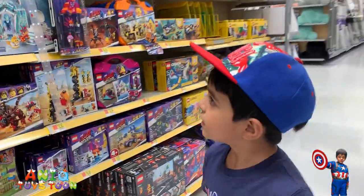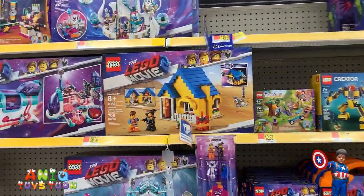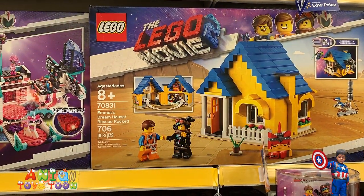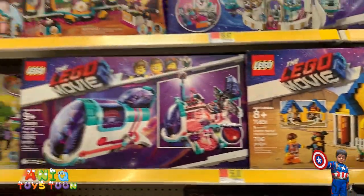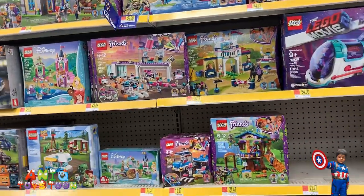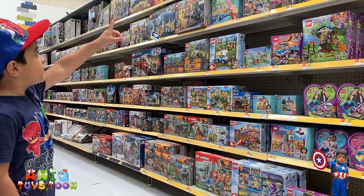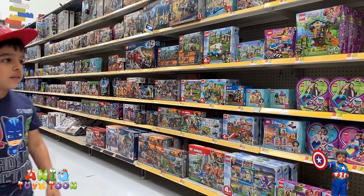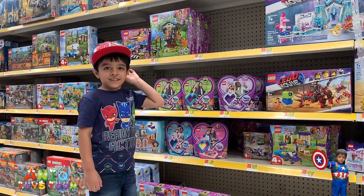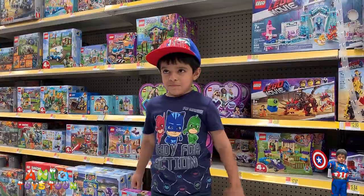Look at this one, Anik — look at that one! That looks pretty cool, right? That is from the Lego Movies — this is pretty nice, for ages eight and a half, for 56 dollars. We have Lego Friends over here. Which one of these is your favorite? The biggest one is your favorite — do you want to get that one? That's for girls, so you don't want that one.